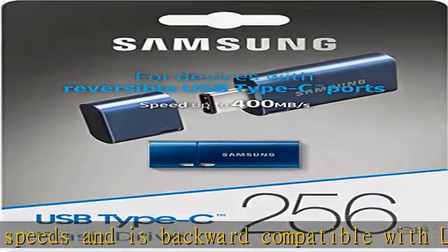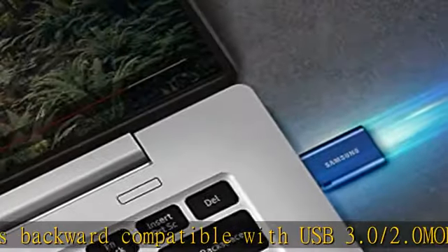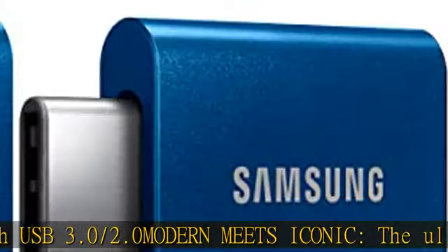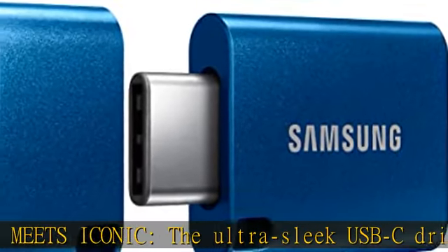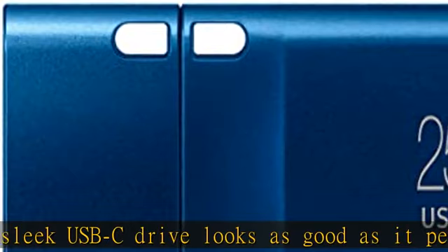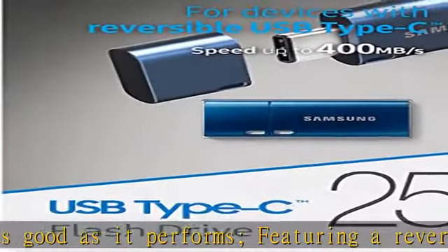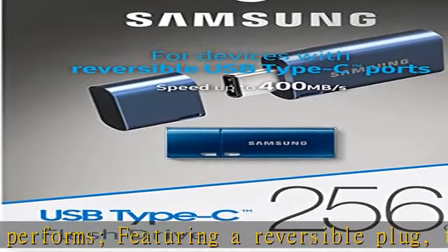Tough and trusted — files stay secure no matter the terrain. Samsung's flash memory technology makes the Type-C a trustworthy drive to store your valuable data. It features a waterproof, shock-proof, magnet-proof, temperature-proof, and x-ray-proof body. Plus, it's backed by a 5-year limited warranty. Check the description to get this product today at the best price.